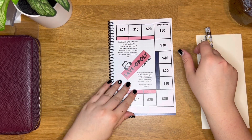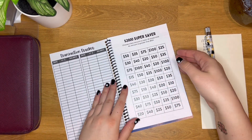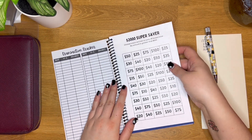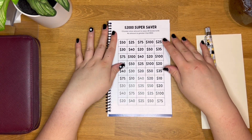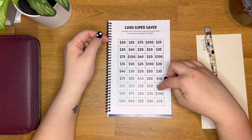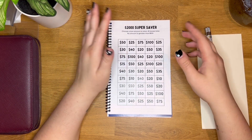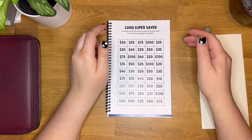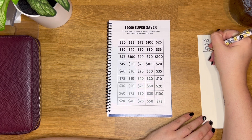The next one is the $2,000 super saver. There's no box greater than $100 — you can see there are boxes for $75, $50, $20, and $15. This one totals $2,000.